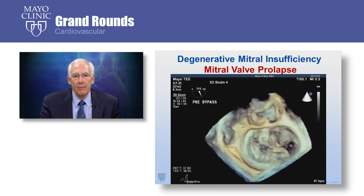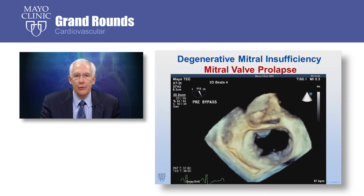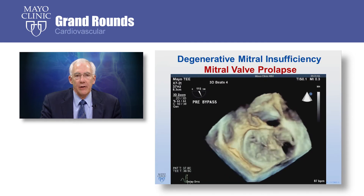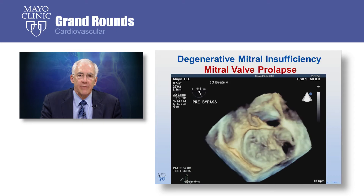With the robot, we're repairing mitral valve regurgitation, which is related to leaflet prolapse. There are different causes of mitral regurgitation, but what we'll be talking about today is leaflet prolapse or degenerative mitral valve disease.